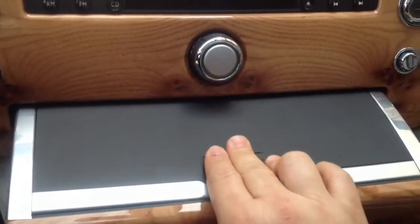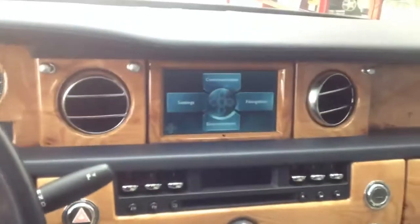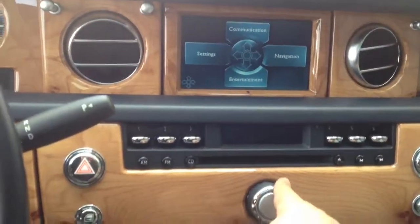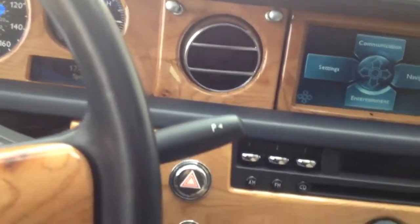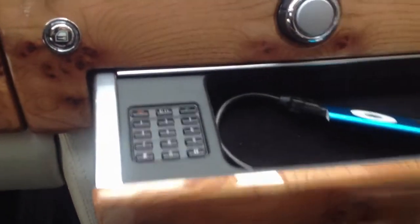The door can be closed. Everything looks totally factory and we've got iPod integrated, working through the factory system. It is also charging. We'll go ahead and open it up and remove the iPod from here.